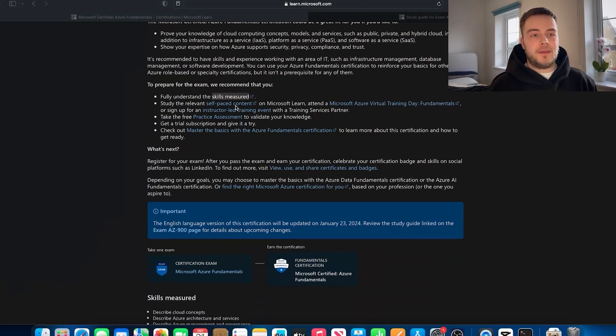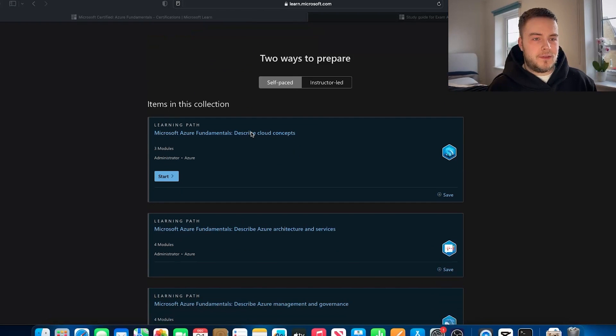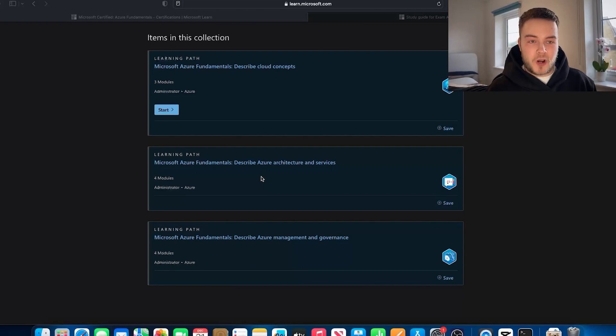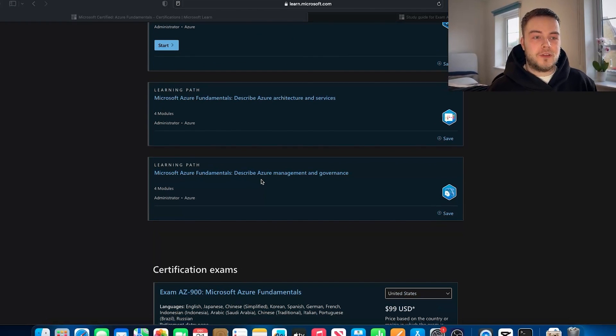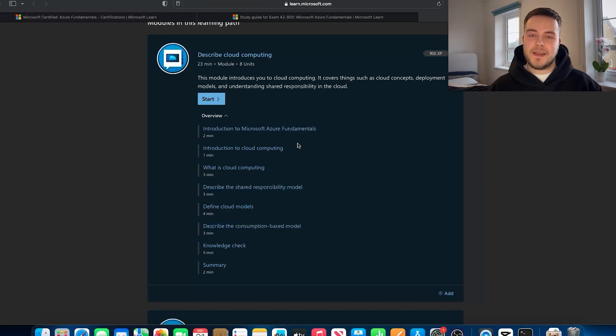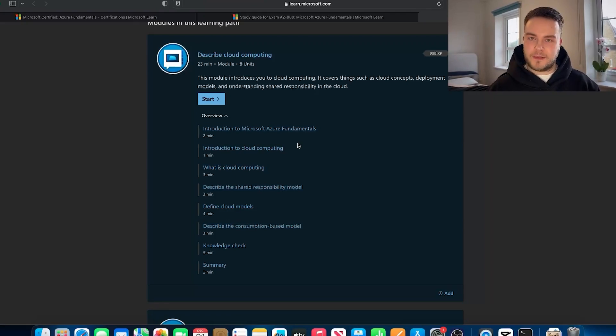Now let's head back to the website and I'll show you exactly how I studied for this exam. As you can see, there are things you can do like the self-paced content. You can sign up for an Azure virtual training day, or an instructor-led event, which I don't really recommend, especially if you have to pay for it. If we scroll down to the learning path, you'll find every single module you need to know to pass this exam: describing cloud concepts, describing Azure architecture and services, and describing Azure management and governance. There's a bunch of content in here that you just need to read through, and there may be a couple of videos and a few little practice tests.